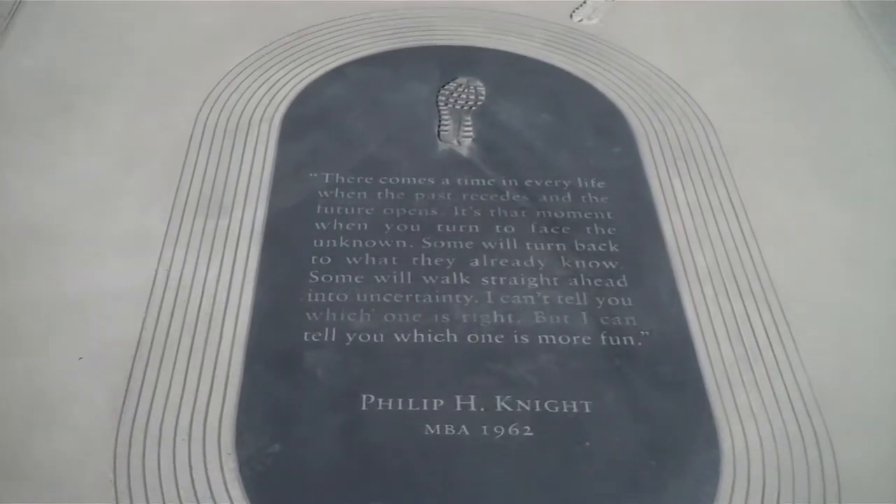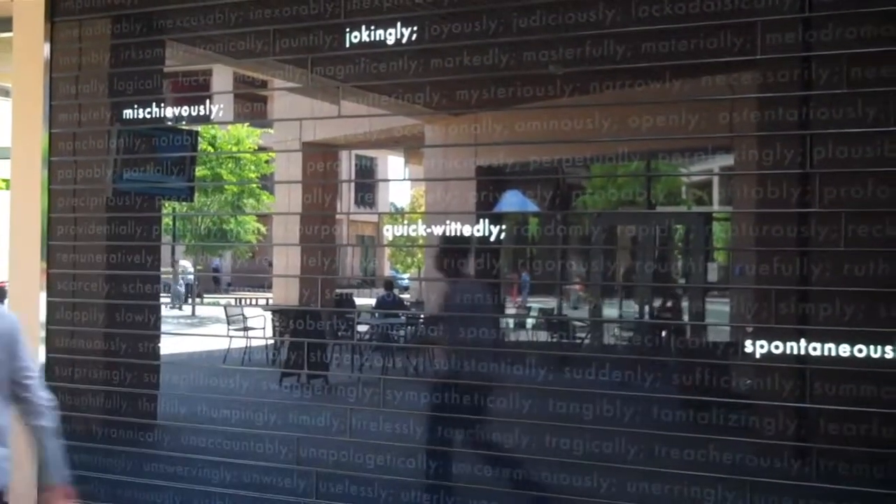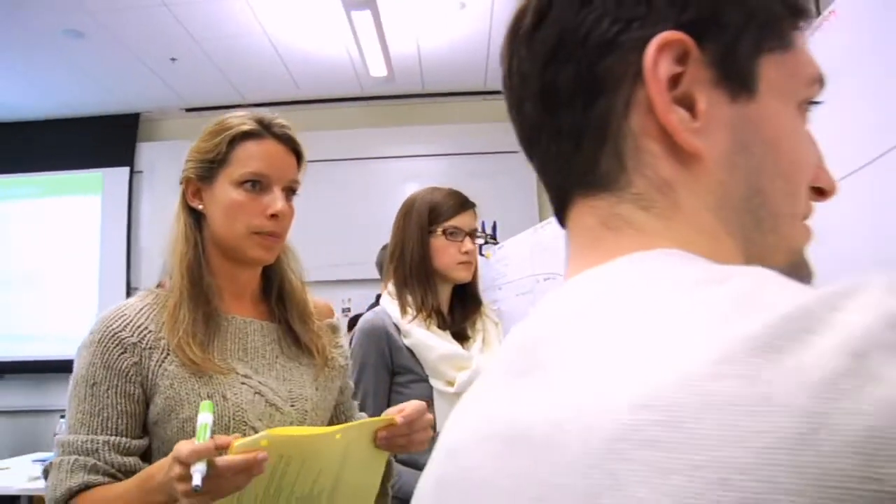There is a variety of artwork at KMC, from the cornerstone that welcomes entrants from the Stanford community to the artwork that features the verb 'to change' — apropos for a school whose motto is Change Lives, Change Organizations, Change the World.